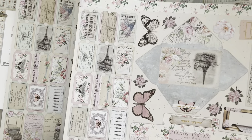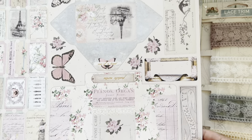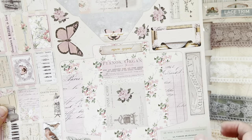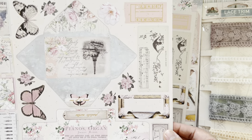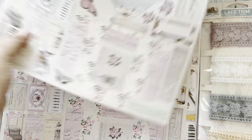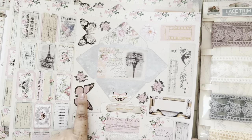Oh yes - look at these tickets, and these butterflies are perfect for fussy cutting. Oh wow - look at that envelope you could totally cut out. This is going to be so pretty to play with. And look at that ticket - pretty full paper. Oh my gosh, I just realized this is an envelope too.